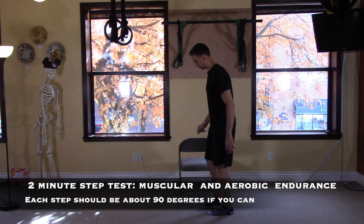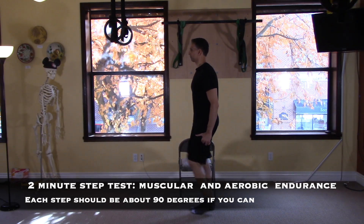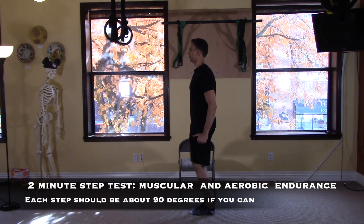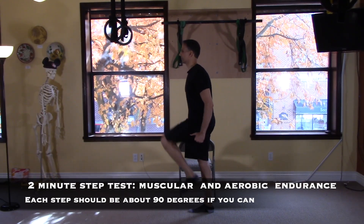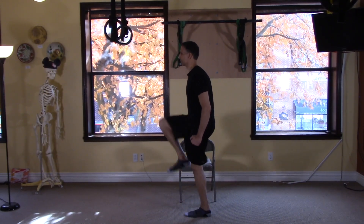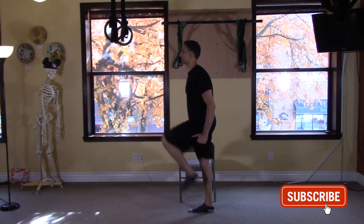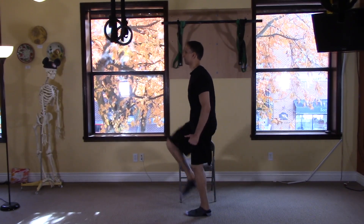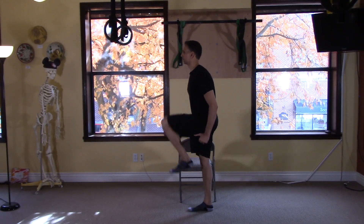Get ready to work hard on this next one. This is a two-minute aerobic endurance test. It's going to test your muscular strength and endurance as well as your cardiovascular condition. For two minutes, you're going to count how many steps you can do, each one ideally coming up to about the level of your hip, or about 90 degrees. If you can't bring it up that high due to pain or tightness, that's okay. Count how many steps you can do in two minutes.